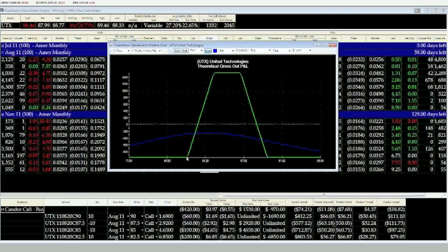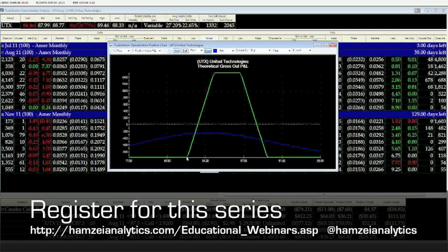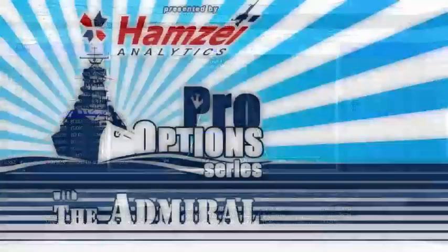So instead of the range of profitability being 85 to 87.5, that's where you want it to be outside of to start collecting some money. So let's now move on.